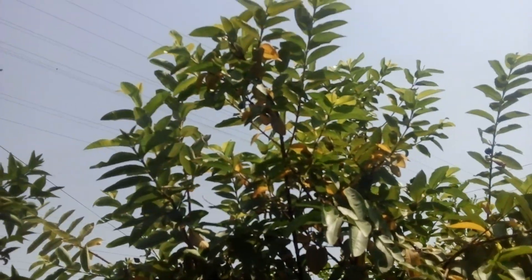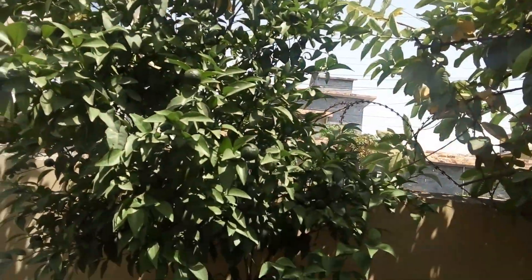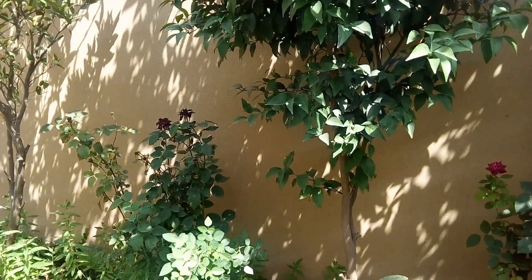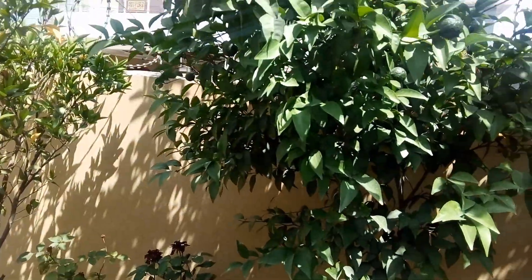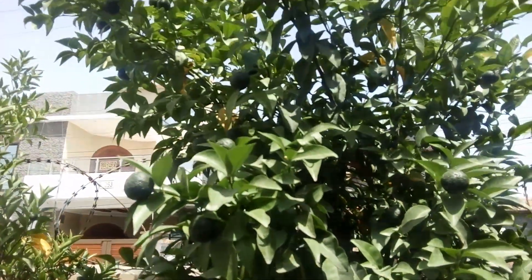You can check out this guava tree. Next are the oranges — oranges are among the world's most popular fruits as they are both tasty and nutritious. They are a good source of vitamin C, minerals, and antioxidants, and help lower the risk of heart disease.